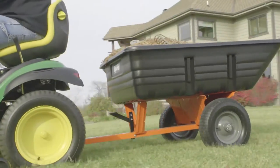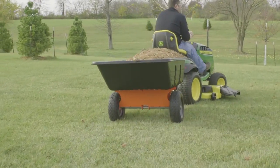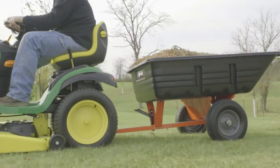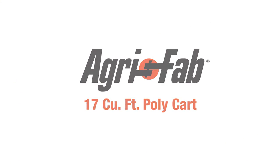AgriFab is known for tough tools, engineered to make your lawn care easy during assembly and in use, superior products, and incredible customer service. That's why we can say: AgriFab, lawn care made easy.